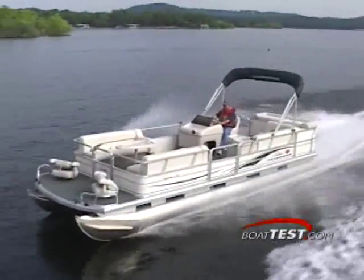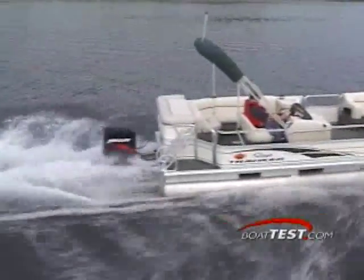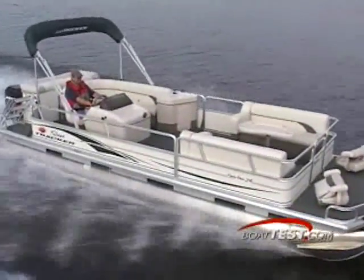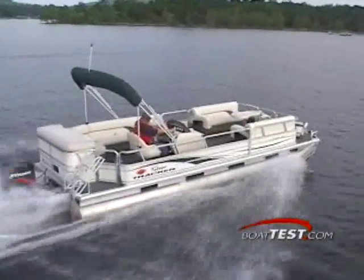Equipped with a Mercury 125, the Party Barge 24 recorded a top speed of 28 miles per hour while turning 5,500 RPM. At cruise speed, we saw a comfortable 17.9 miles per hour at 3,500 RPM, giving us a range of 76 miles from her 23-gallon fuel tank.